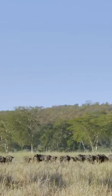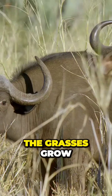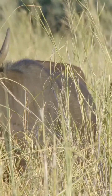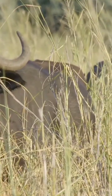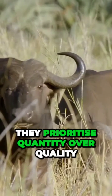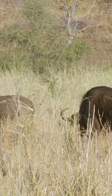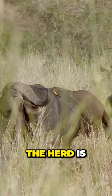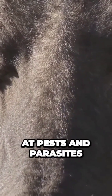Beyond the fever trees, a herd of African buffalo grazes out in the open. The grasses grow tall on the flood plain, but they're dry and tough at this time of year. This doesn't faze the buffaloes — they prioritize quantity over quality and can subsist on coarser fodder than most grazers. The herd is a moving restaurant for oxpeckers that pick away at pests and parasites.